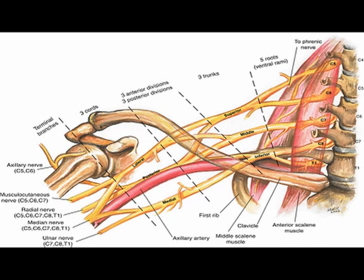It has three anterior divisions and three posterior divisions, and it possesses three cords: the lateral cord, the posterior cord, and the medial cord.